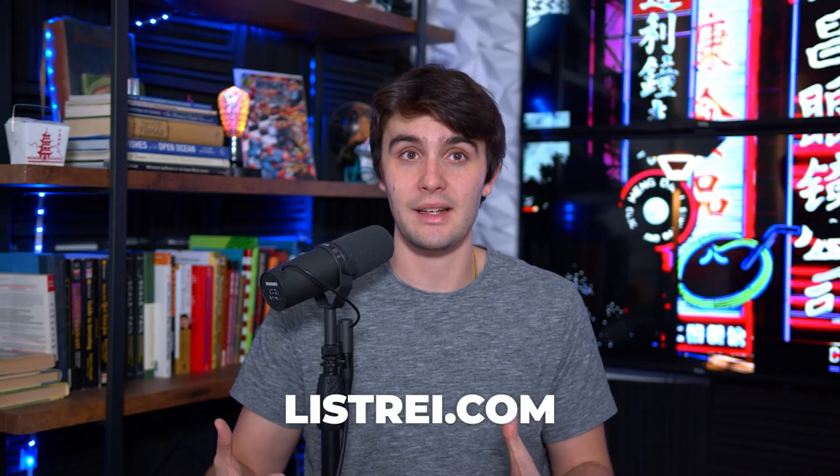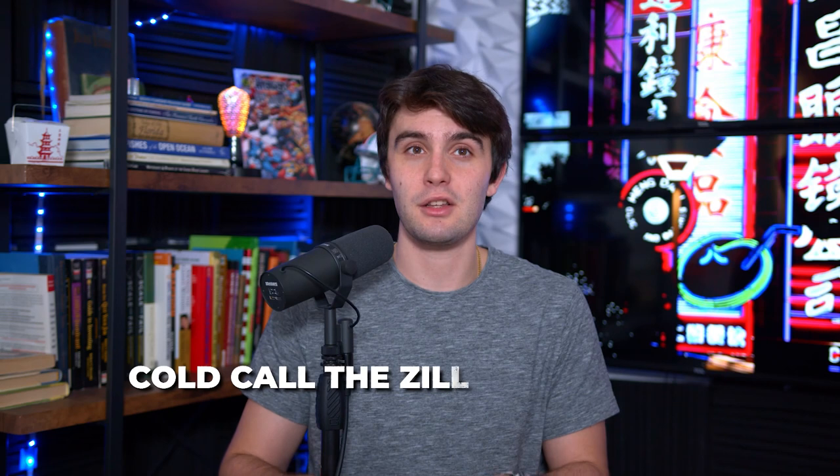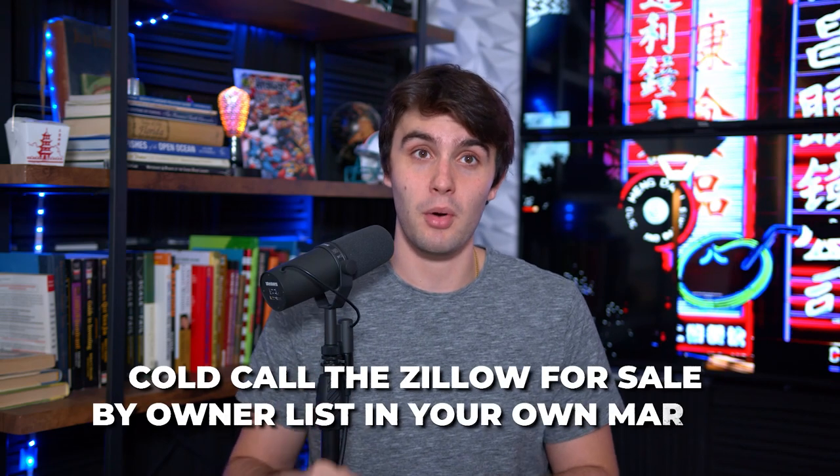Zillow for sale by owners is not a substitute for driving for dollars, your government lists, and your paid lists like listrei.com or zackdai.com. It's just an extra lead source to add in, especially when you have no money starting out in wholesaling real estate. Cold call the Zillow for sale by owner list in your own market — you'll be surprised how many deals you get. I'll do Zillow for sale by owner leads in random markets just for my subscribers and I'll always pull one to two quick deals in a one to two hour period of time. Imagine what you would do if you spent a week doing it at least an hour a day.